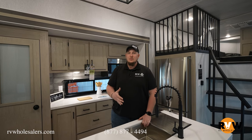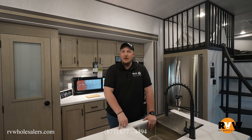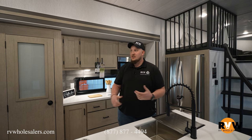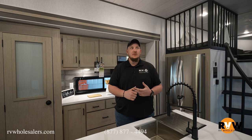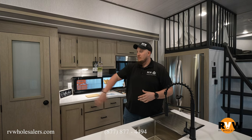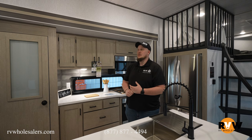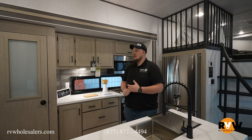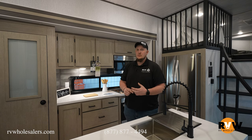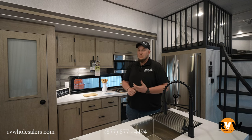This has been the 2023 Wildwood Grand Lodge 42 VIEW — a 45-foot park model with lots of space, lots of sleeping arrangements, motorized blinds, that huge L-shaped couch, and just an awesome camper all around. They've done a lot of things you haven't seen in other campers, and hopefully they continue to make innovations like this. If you guys want to see more like this, go to RV Wholesalers on YouTube and Facebook, give us a call, ask us questions, or come down and see them. My name is Dalton — hope to see you guys here.